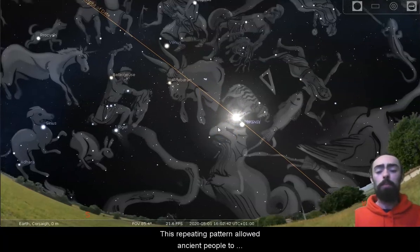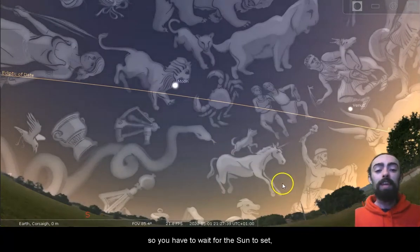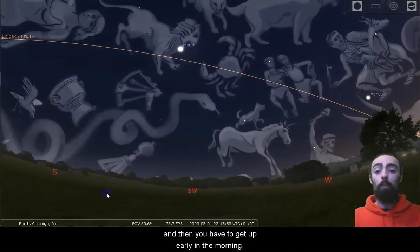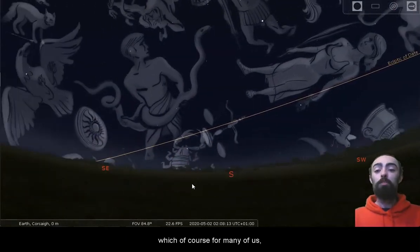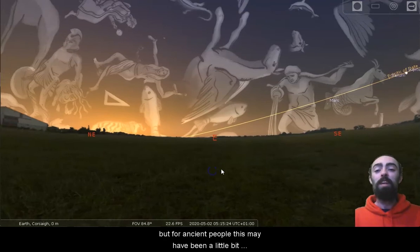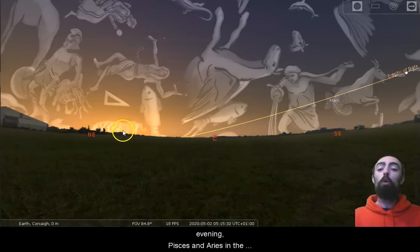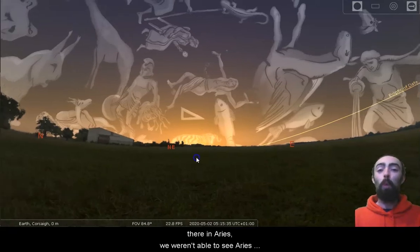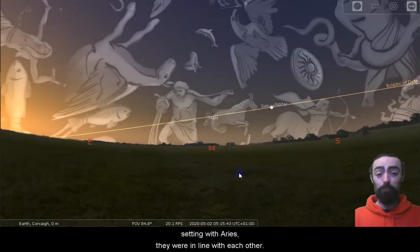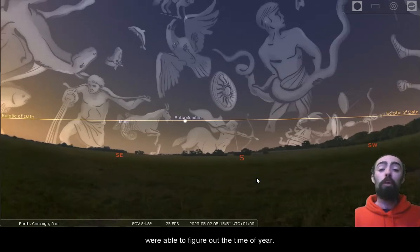This repeating pattern allowed ancient people to figure out the time of year. But of course, you can't actually see the stars and constellations during the day, so you have to wait for the Sun to set. Take a look at what constellation appears to be above the sunset — it looks to be Taurus there. Then you'll have to get up early for sunrise. For ancient people, this may have been a little bit easier. We can see Pisces there and next to it, Aries. We saw Taurus in the evening and Pisces and Aries in the morning, so the Sun must be right there in Aries. We weren't able to see Aries when the Sun was going down because the Sun was setting with Aries — they were in line with each other. So by using these constellations at sunset and sunrise, ancient people, particularly the ancient Greeks, were able to figure out the time of year.